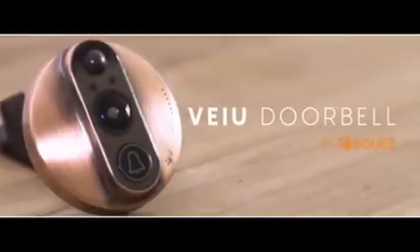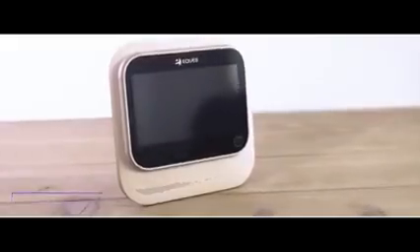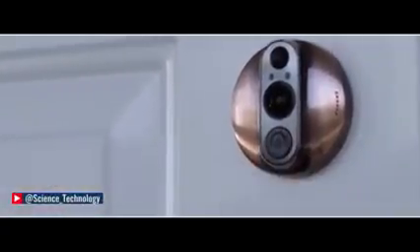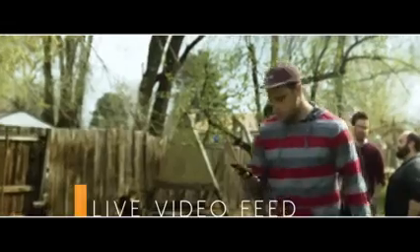Introducing the View Doorbell, the world's smartest video doorbell. The idea is simple: whenever motion is detected on your doorstep, our invention will notify your phone and give you a live video feed or image of your visitor through the wide angle 180 degree HD lens.